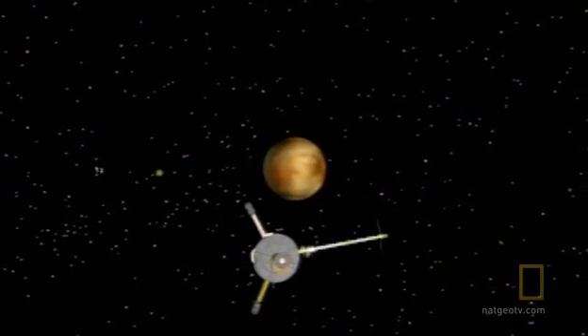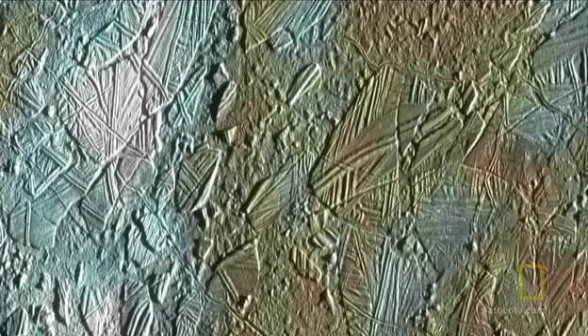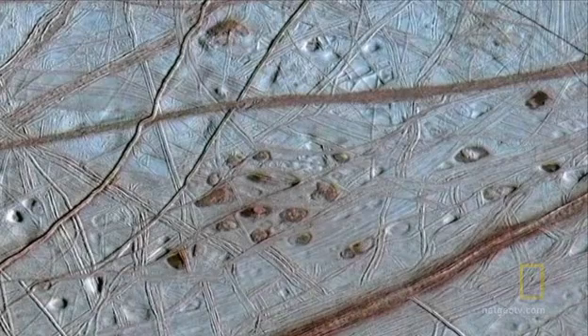Galileo reveals a world in constant motion, with evidence of heat hidden below the ice. Flows of material on the surface are possible evidence of ice volcanoes or geysers. Brown-red stains stretch across the ice where it has cracked open and salty material from the interior has welled up. Pits, spots, and domes on the surface may be related to the rise of blobs of warm ice moving up through the shell — sort of like a lava lamp.